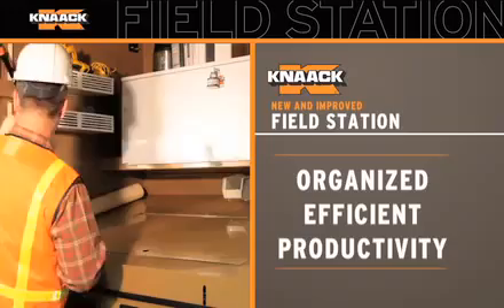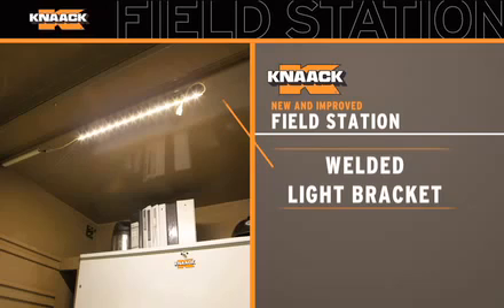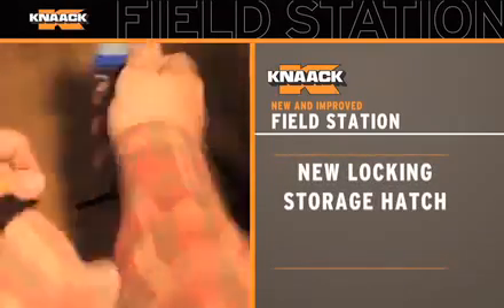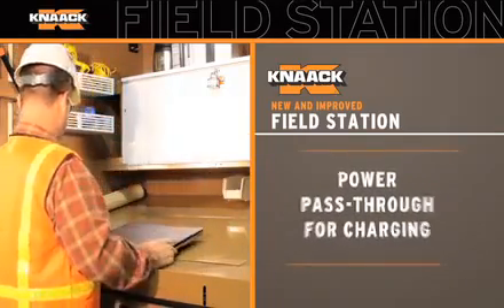The field station is open for business and organized for more efficiency and productivity. We've included a welded light bracket to use as a light mount with the LED accessory light kit. A new locking storage hatch that protects valuables while the field station is open, with a power pass-through for charging.